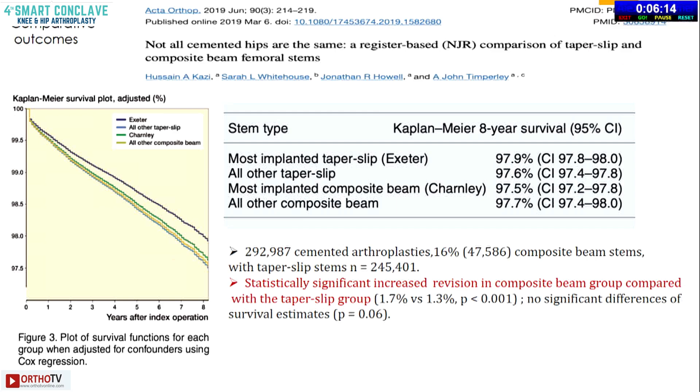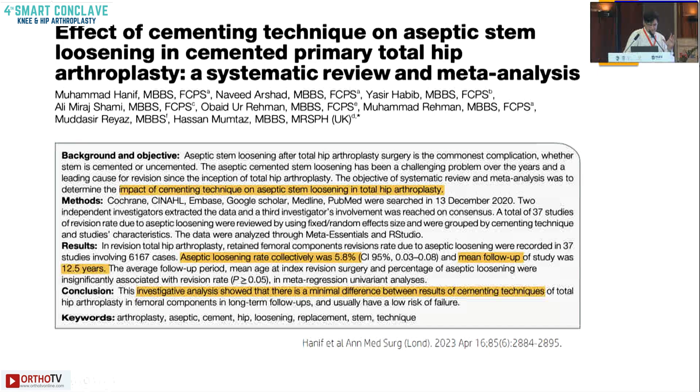Comparing the composite and taper slip stems, there is a statistically significant increase in revision rate in the composite group. As the graph shows, the exciter stem has surpassed the efficacy of all other cemented stems. Regarding cementing technique from first to fourth generation, a review of aseptic loosening in total hip replacement showed overall aseptic loosening of about 5.8%, with minimal difference in results across cementing generations.